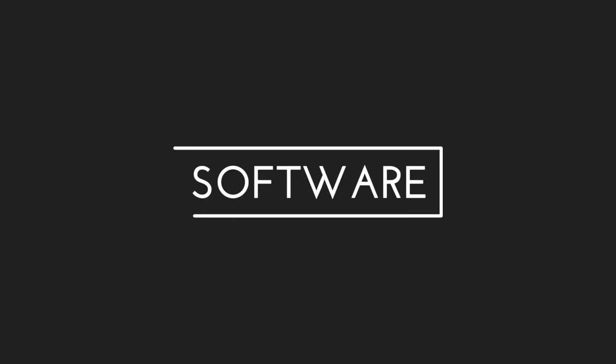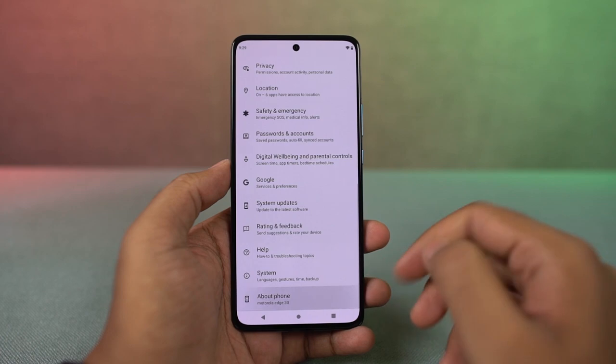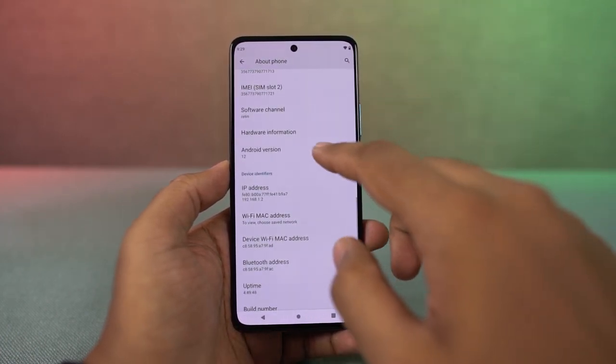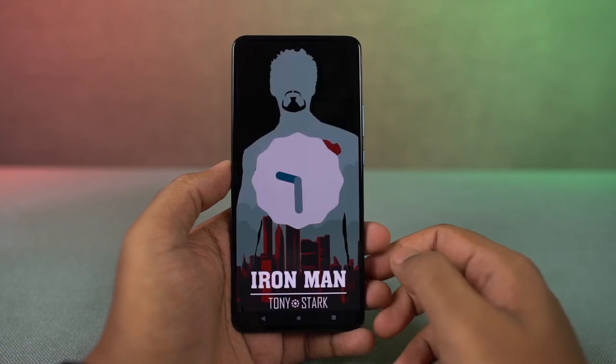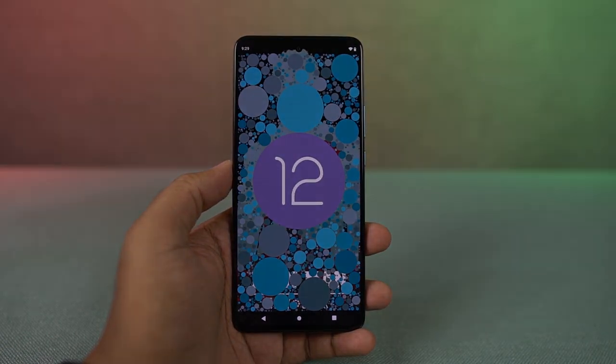Next best thing about this phone would be its stock Android experience. Moto has been known for its stock Android experience for a long time and the same thing applies even now. It comes with Android 12 right out of the box with the April security patch. Most of the UI is pretty much stock Android with some additional perks and gestures from Moto. If you're someone who loves vanilla Android, then this is one of the best options that you've got.